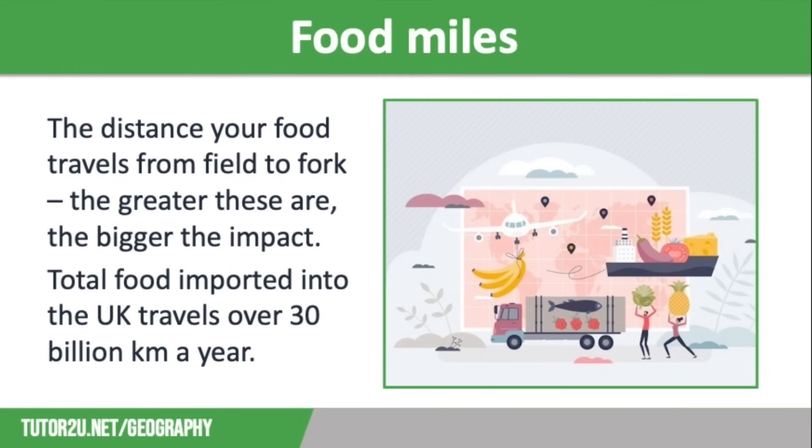Food is transported into the UK on aeroplanes and container ships, and will also travel via train or lorry beforehand and on arrival to the UK to get to wherever it is being sold.